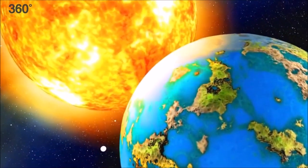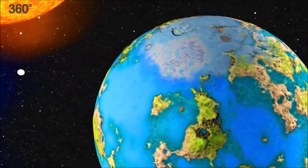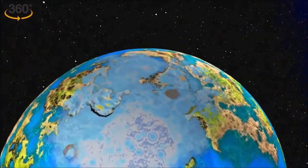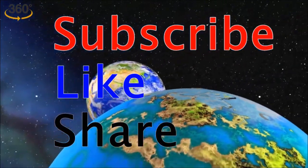This is the life-supporting story of our Earth's sister planet, Venus. Don't forget to subscribe, like, and share. Thanks for watching.